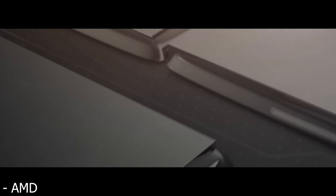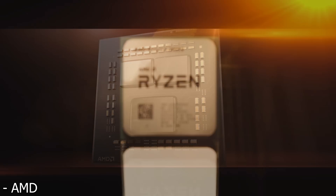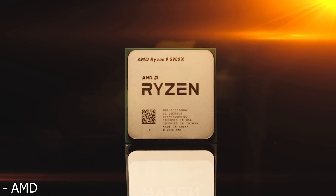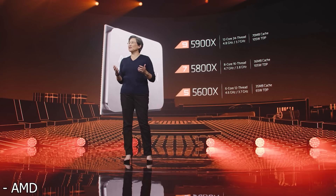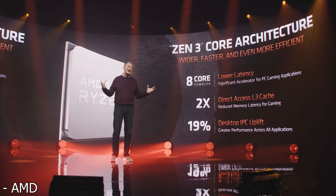This morning AMD had their Zen 3 based Ryzen 5000 series launch event and during the event they showed off the specs, the benchmarks, the prices and the release date for the 5950X, the 5900X, the 5800X and the 5600X. Let's go ahead and dive right into those specs, starting with a look at the Zen 3 based micro architecture as a whole.